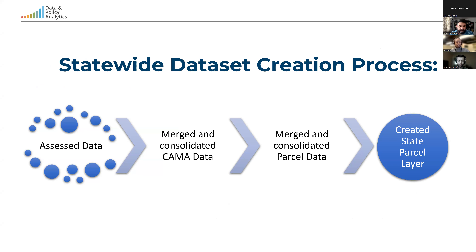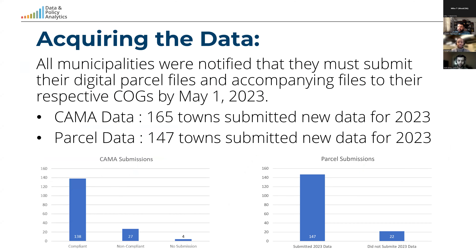This is a brief overview of what happened. We assessed the data, we merged and consolidated the CAMA data, we merged and consolidated the parcel data, and then we created the whole-state layer by joining them. Municipalities were notified that submissions for this year were due on May 1st, 2023. In this year's collection, 165 towns submitted CAMA data and 147 towns submitted parcel data.